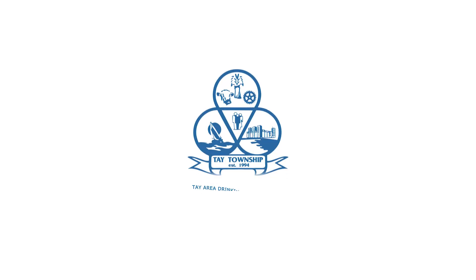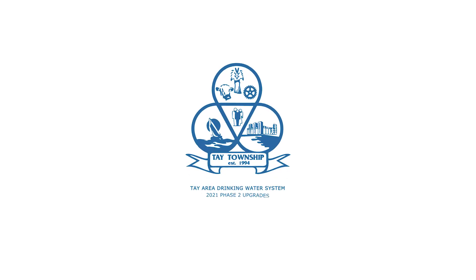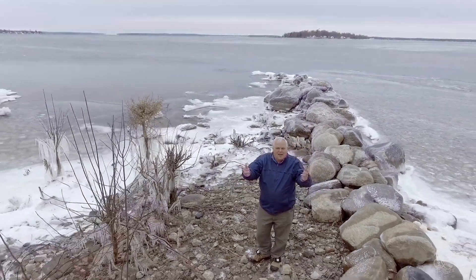We've heard you, and we're taking action. We're working to make your water taste and smell better. The process of making your water taste and smell better begins right here at the source, right here at Georgian Bay.